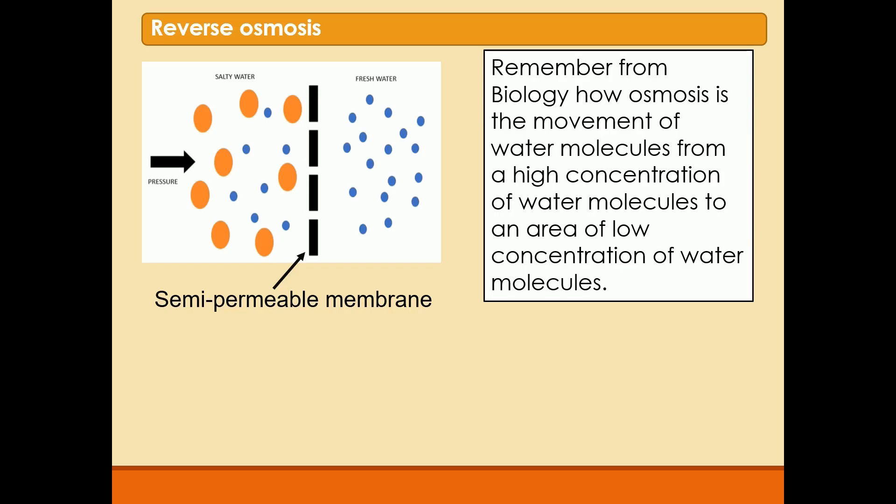So in this diagram, if it was a biological process, we'd have water molecules moving from the right-hand side of the semipermeable membrane to the left-hand side, going from a high to a low concentration of water molecules.